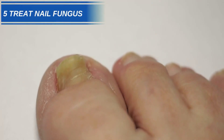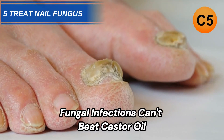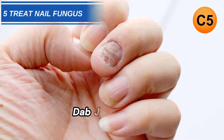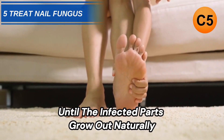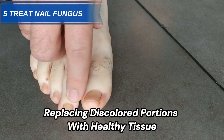Number 5: Treat Nail or Foot Fungus. Fungal infections can't beat castor oil. Two or three times a day, dab oil onto the affected toenails, fingernails, or areas of athlete's foot. Keep applying for months until the infected parts grow out naturally, replacing discolored portions with healthy tissue.